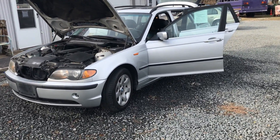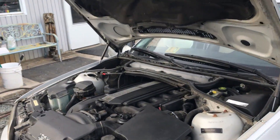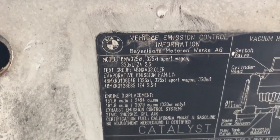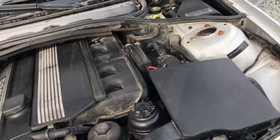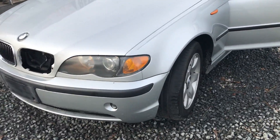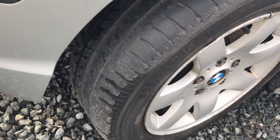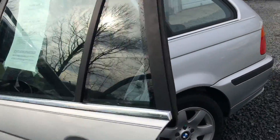You are looking at a 2004 BMW 325 — I think it's an XI wagon. This has a 2.5 liter engine. It seems to run pretty well. It does have a lot of little things going on: it needs one side of the grille, the headlights are a little foggy but that can be cleaned up — that's not a big deal. The front bumper is in decent shape.